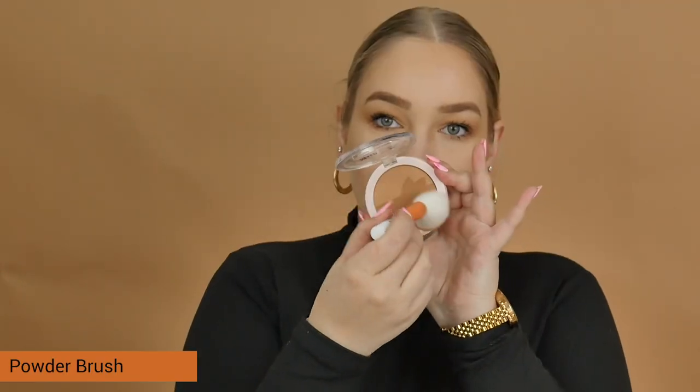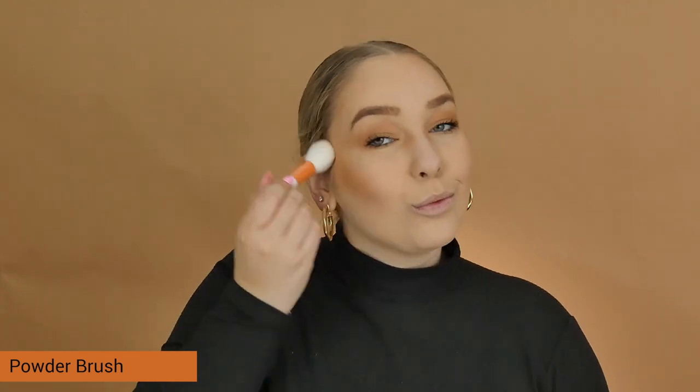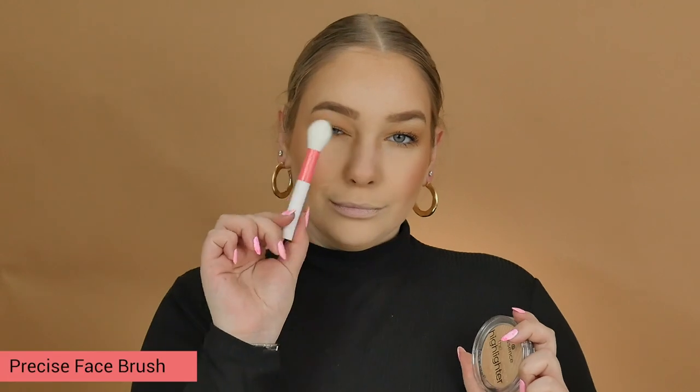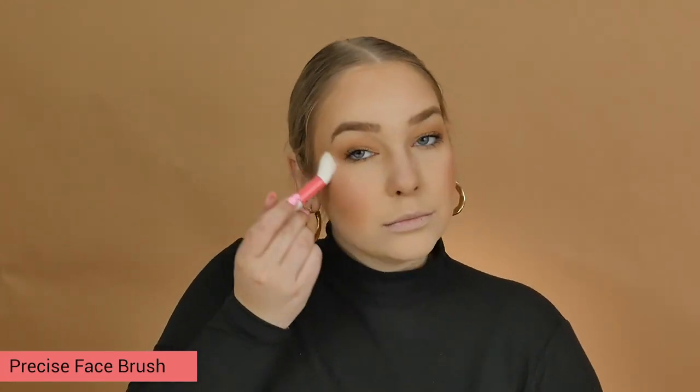The bigger face brush, which is the orange one, is perfect for bronzer, blush, and powder to set your face. The smaller, more defined face brush is perfect for highlighter — I used it today and it's really small and tapered to get on the top of your cheekbones. This is a really nice little brush set whether you're starting out with makeup or just want compact brushes to do your makeup on the go.